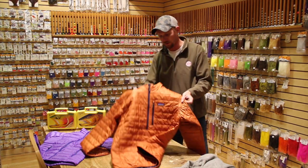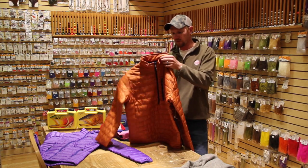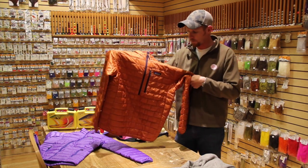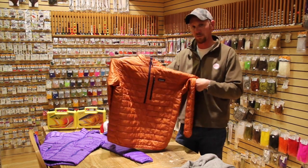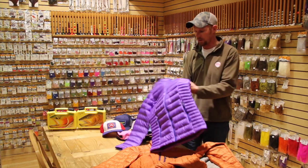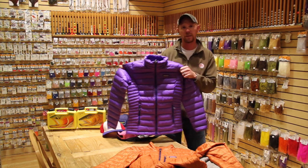Another nice warm insulating piece that's always a good seller is the Patagonia Nano Puff Pullovers. We offer this in a men's and a women's. The men's we have a couple different colors — copper orange, along with blue and green. The women's we offer in purple, a favorite among the ladies this year as well. Certainly a must-have for cold weather gear.